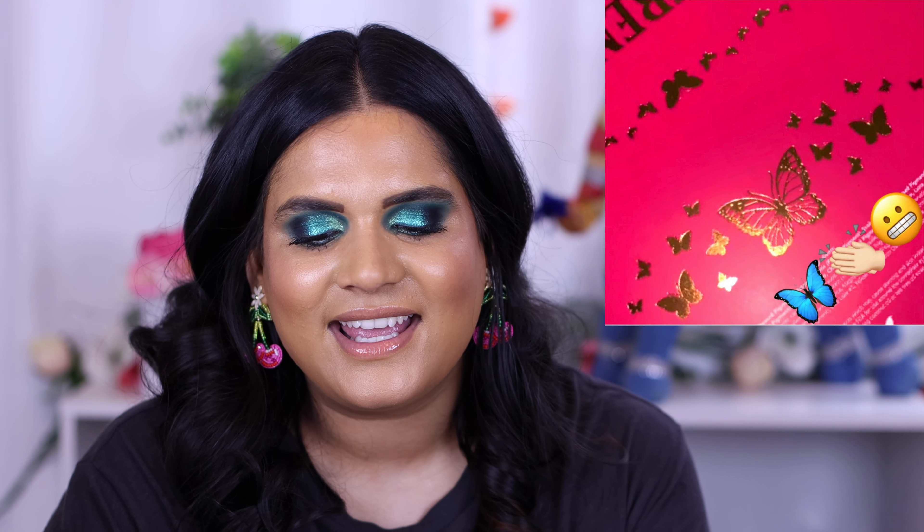For the sneak peek: Menagerie has been teasing a collaboration for some time and it looks like it's coming out pretty soon — they showed some butterfly packaging so I'm very excited to see what that is. I was also tagged in a post from Pink Honey UK — they're launching some cream bronzers for £16.50 and they look really cool. My friend Heather Austin is a huge fan of the Pink Honey brow products, so if Heather likes them it's definitely a brand worth checking out.